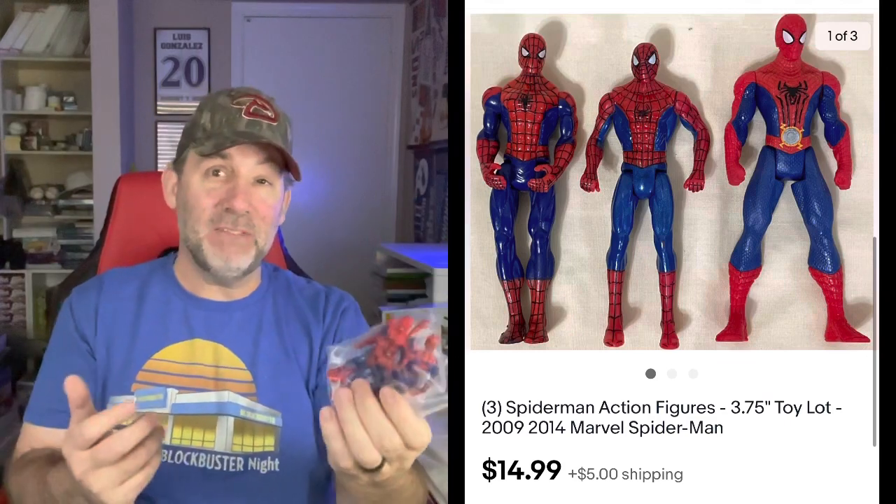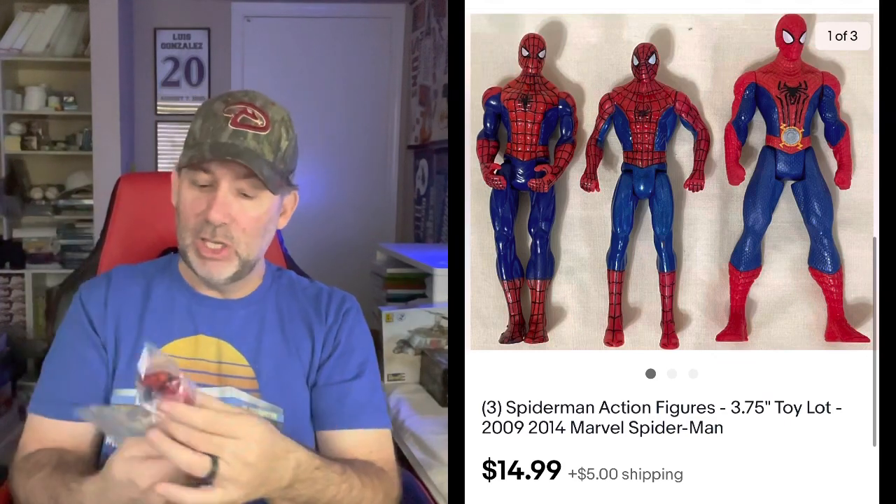These were from that big haul of toys. If you didn't watch my bonus video over the weekend, watch it after this one. Three different Spider-Man action figures — these are like the little five-inch figures. I think one's a little bit bigger than the other two, but got $14.99 for these, so $5 each. Really good. That lot's going to produce a lot of money once all is said and done.